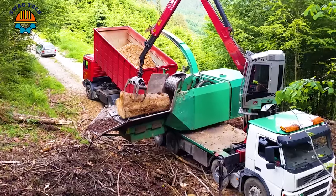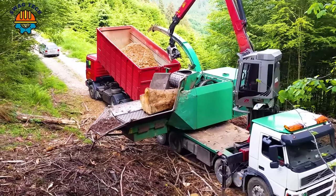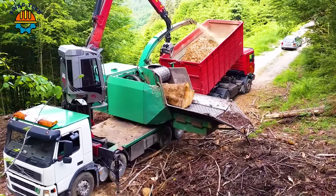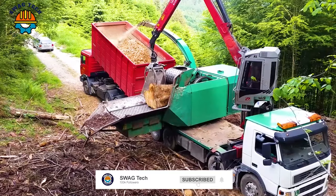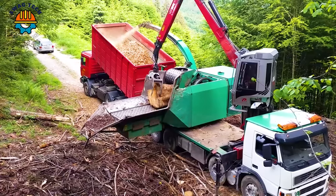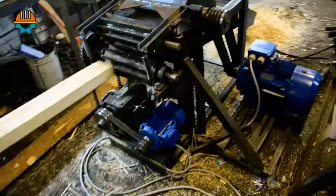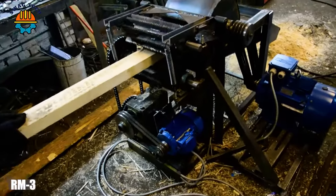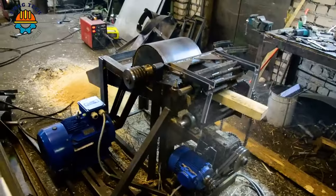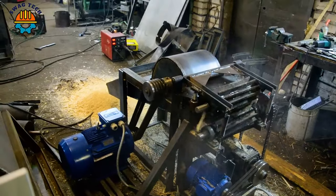With the ability to process up to an incredible 400 cubic metres of wood per hour, the Jens Hem 700DL is a force to be reckoned with. The RM3 wood chipper plays an important role in the forestry industry by converting wood waste into valuable mulch or biomass fuel.